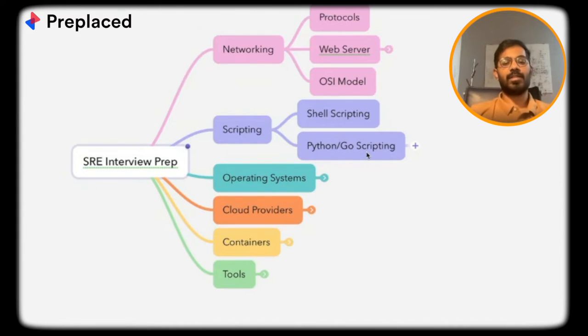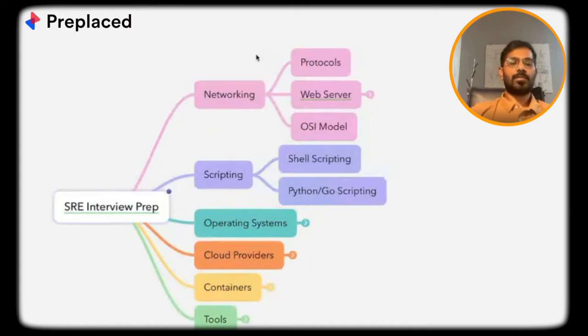If you're asking for one topic which is very important for any SRE, for me it would be cloud providers — this is covered in every company you're interviewing with for an SRE or DevOps role. If you're asking for a DSA equivalent, that would be cloud providers. I'll walk you through them one by one and give a quick walkthrough covering the topics.